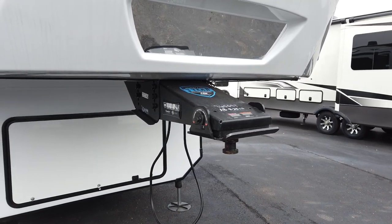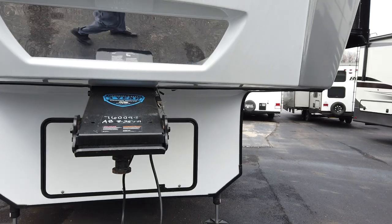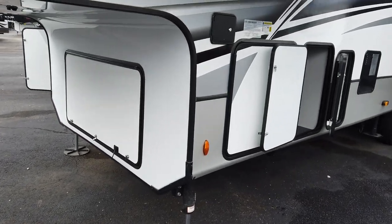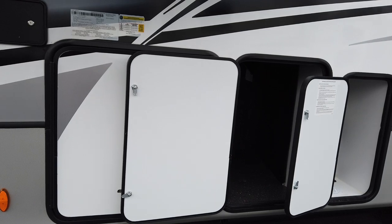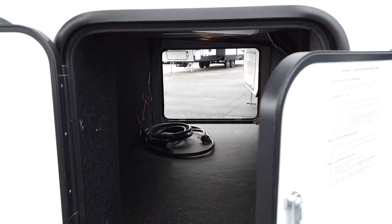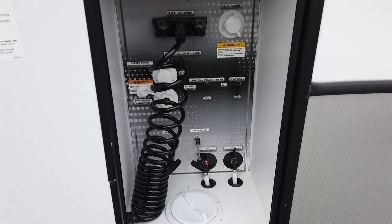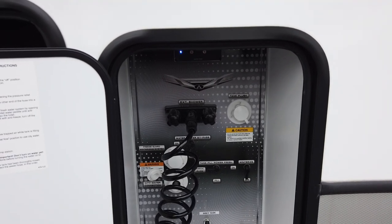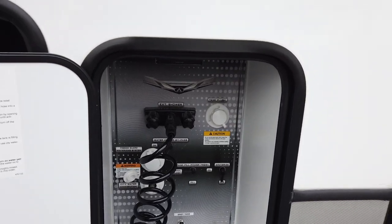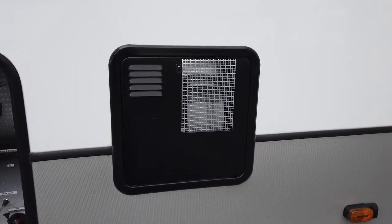This unit is also equipped with the Road Armor padded pin box and the Road Armor suspension. There's the other side of the very large basement storage. Here is the water management system — you do everything here from filling the fresh water tank, black water tank flush, and winterizing. Anything to do with your fresh water and waste water is handled right here. This model also has an upgraded 10-gallon high output gas electric water heater.